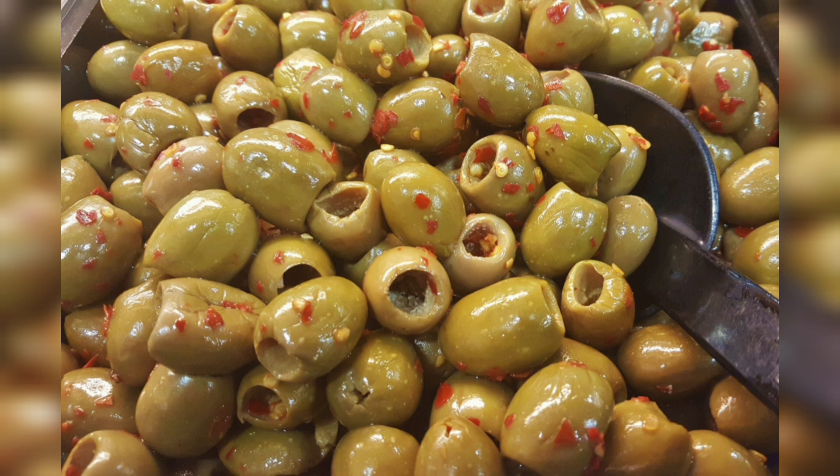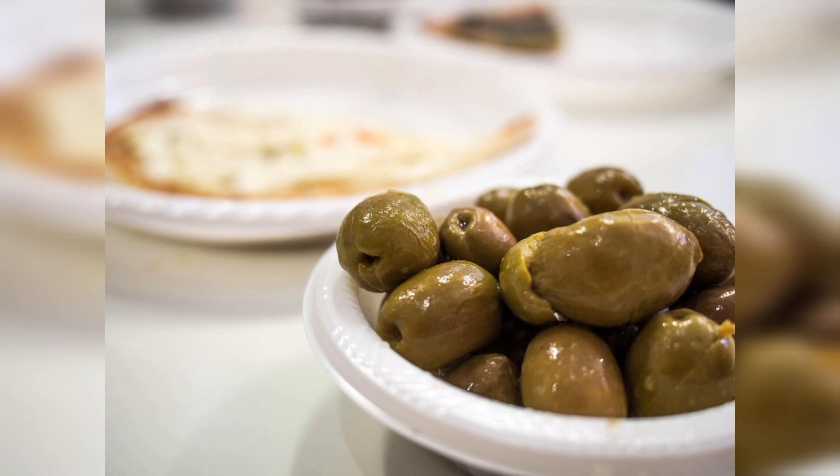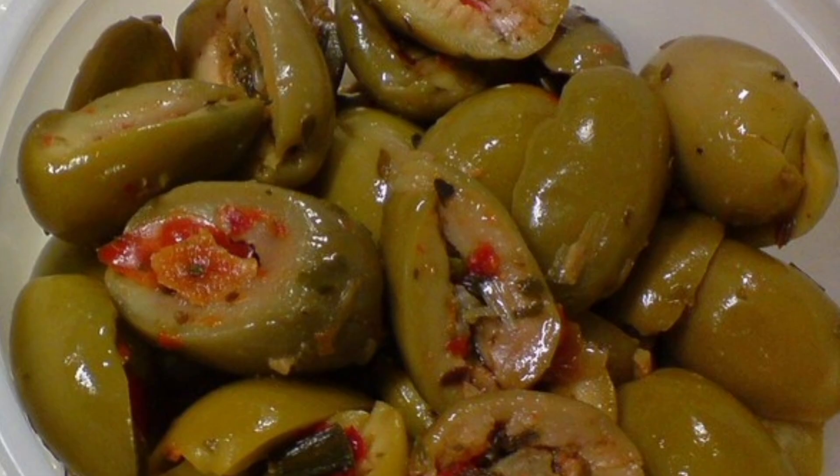Remember that while olives offer numerous health benefits, they are also relatively high in calories due to their fat content, so moderation is key in incorporating them into your diet. Gut health: Olives contain prebiotic fiber which can support the growth of beneficial gut bacteria, promoting a healthy microbiome. Blood pressure regulation: The potassium in olives can help regulate blood pressure, potentially reducing the risk of hypertension.